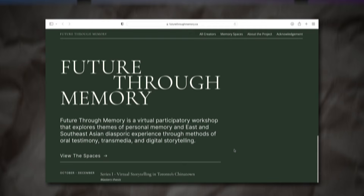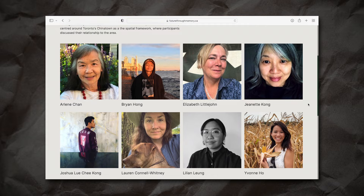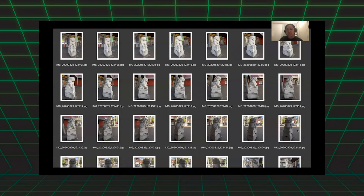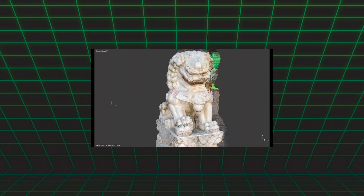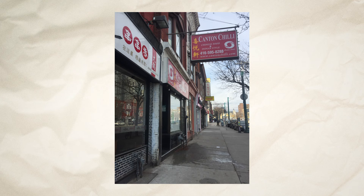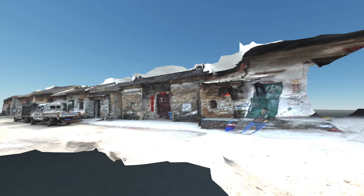The workshop series is called Future Through Memory. The group started with myself and my thesis professor, Imani Men. We run multiple panels and workshops with individuals and guest speakers to create space and programming about diasporic experience. For the first series of the workshop, we had about six to eight individuals, mostly workshops through Zoom. The only requirements were a smartphone or camera to take photos. We assisted people with demos of how to make 3D scans, and from there each individual developed their own space — centered around Toronto's Chinatown or their own diasporic experience.